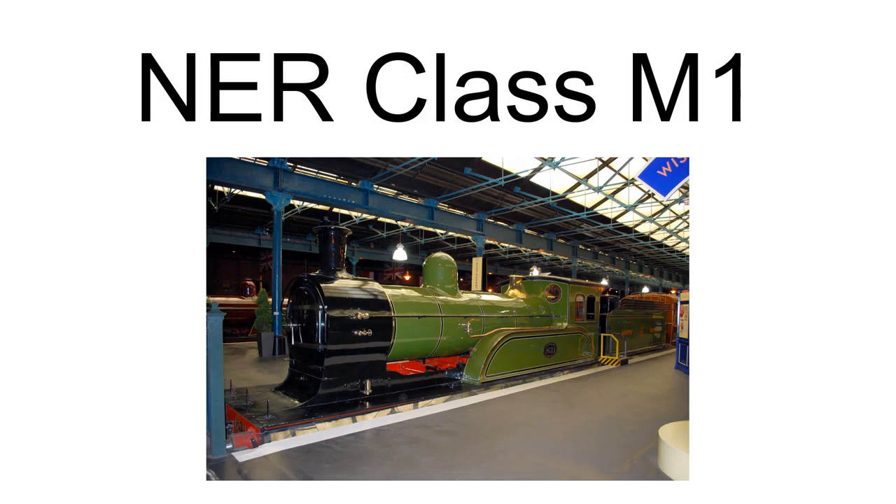The Northeastern Railway Class M1, LNER Class D17-1, is a class of 4-4-0 steam locomotive designed by Wilson Worsdell. 20 initial engines were built, then 30 further units were built, designated Class Q, LNER Class D17-2.